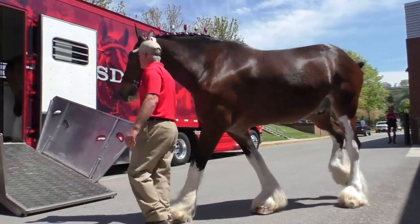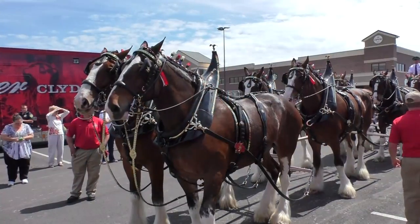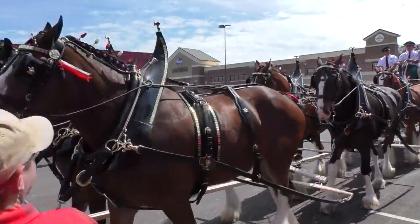When 2,000 pounds of that walks past you and you look up, it's impressive — it can't help but be. And when you put eight of them together, it's quite impressive.